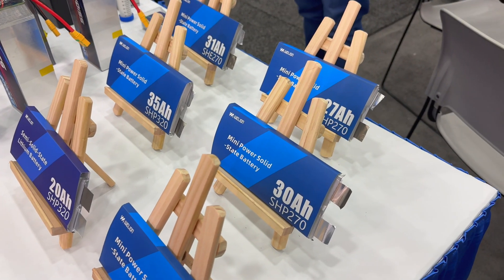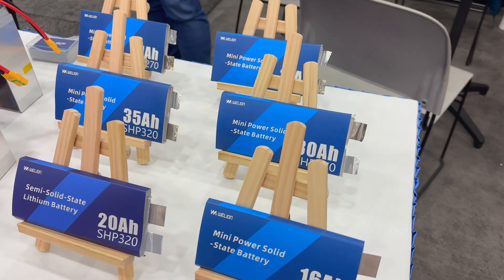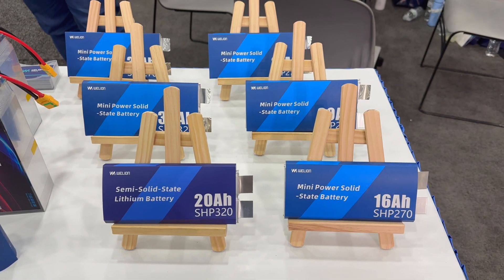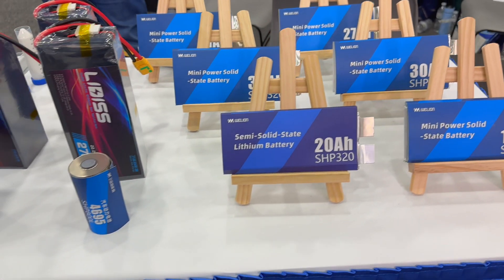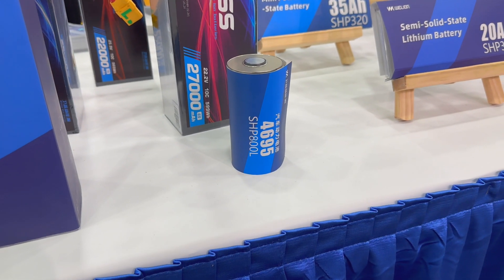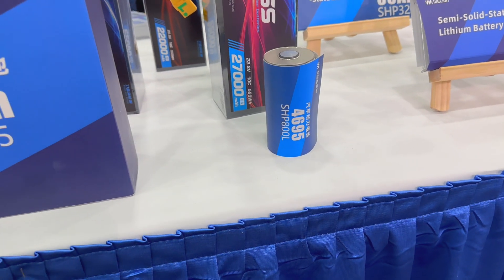The batteries used in NIO's pack are their pouch-style cells. They also have a cylindrical 4695 — that's a popular diameter that many in the industry are moving to. All were hollow prototypes, but they are listed as products available today to buy.